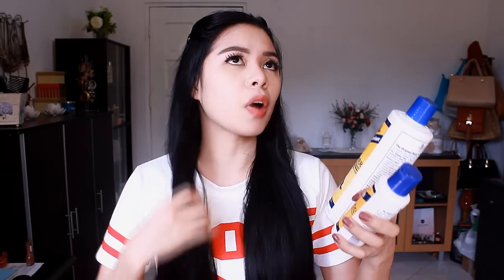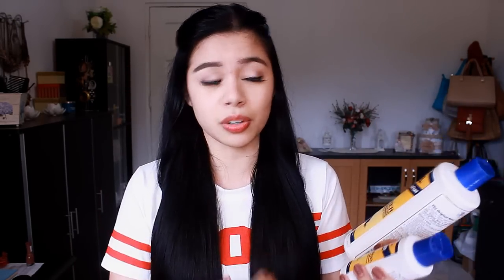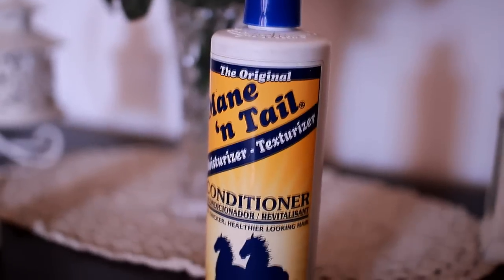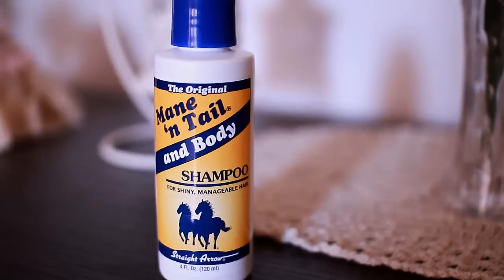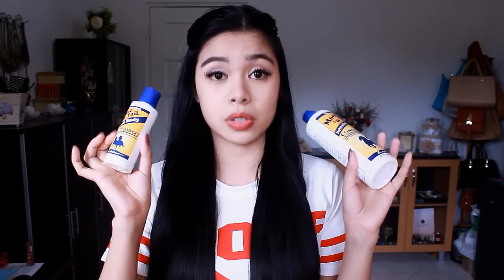The hair products that I will be reviewing today is the Mane and Tail. I've promised some of you that I will do a review on these. I bought this at SM and I totally forgot to ask you guys what exactly what type of Mane and Tail you would like me to review. So I went ahead and I just bought the moisturizer and texturizer conditioner, and their shampoo for shiny manageable hair. I'm not so sure if this is exactly what you guys wanted, but generally you asked me to review the specific brand.